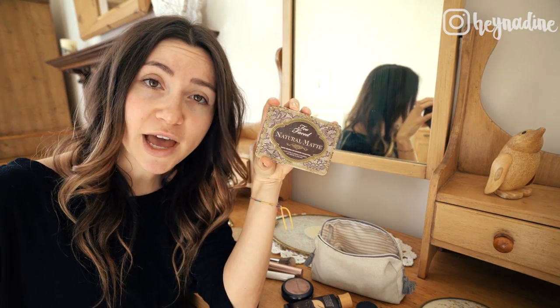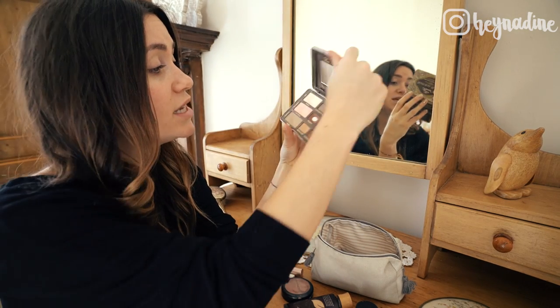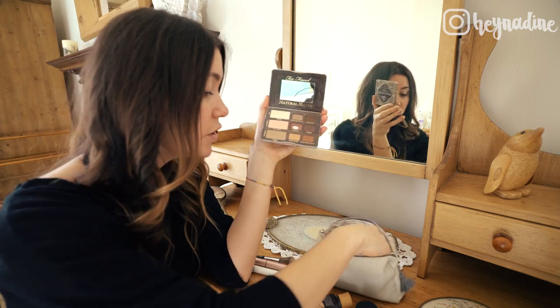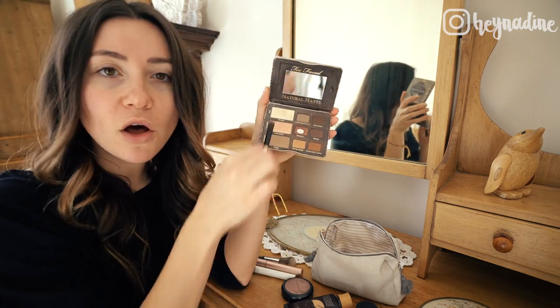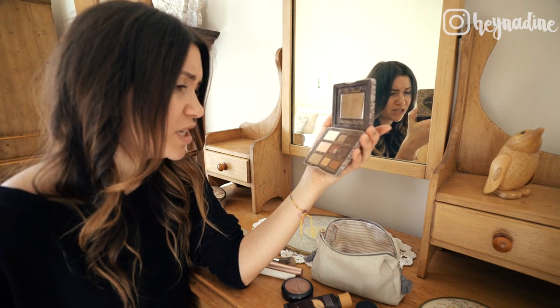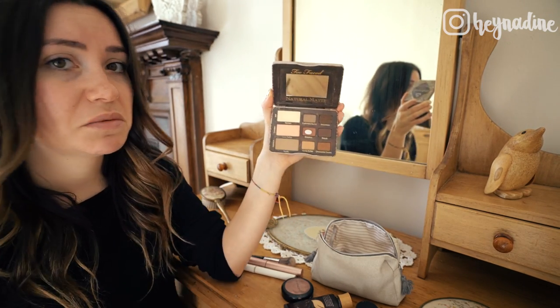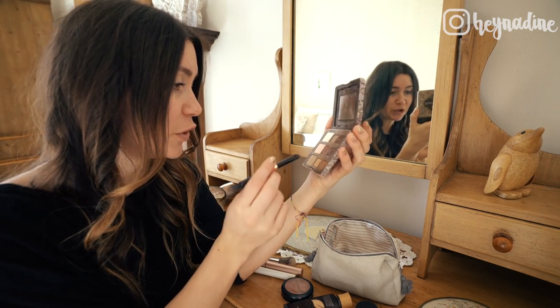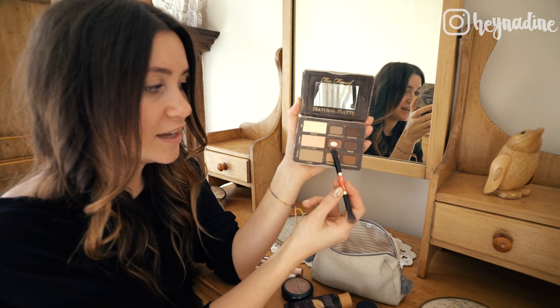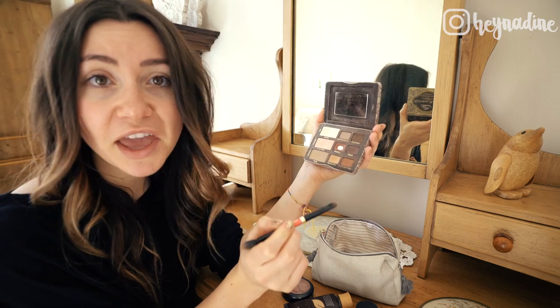Now it is eyeshadow time. This is my Too Faced Natural Matte palette that I am using, and I'm going to use — what shades today? I kind of actually alternate between all of these shades. They're all pretty neutral. Realistically any of these shades I go for, but let's do my favorites. We'll do lace teddy, strapless, and risque as my eyeshadow combination on my face today.